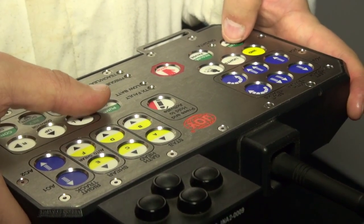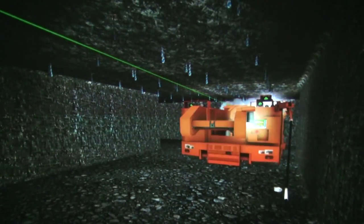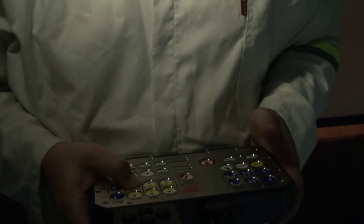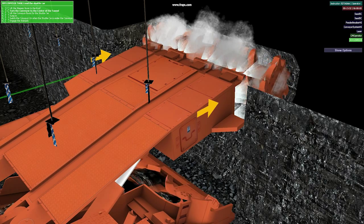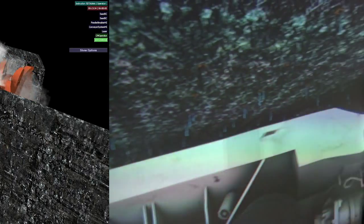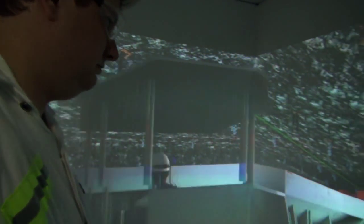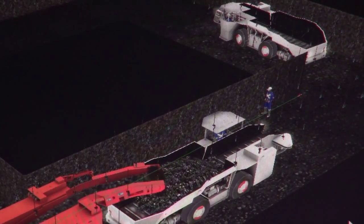Specific training scenarios include standard start-up procedures, aligning with a coal interface, and completing a cutting cycle. The Continuous Miner Simulator also creates the opportunity to interact with multiple shuttlecars to accelerate production cycles.